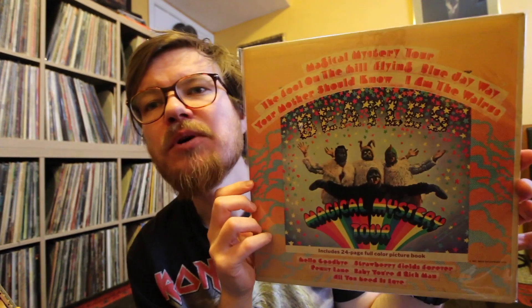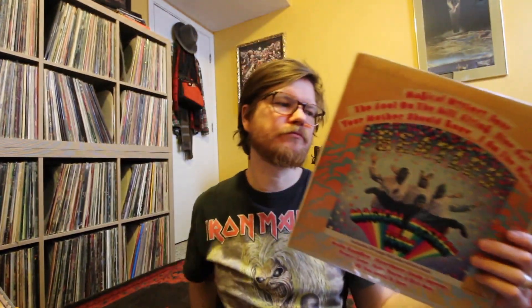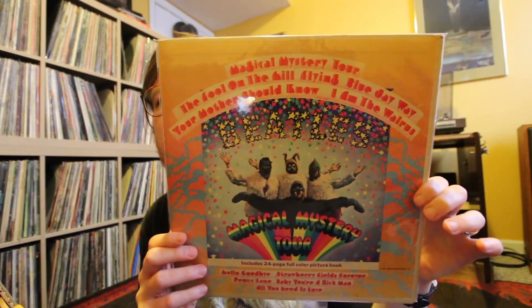Boom - the Beatles, Magical Mystery Tour. Now, here's the deal. This is on the Capitol label - it's not a first pressing or anything like that. I didn't know anything about record collecting at the time. I was just buying Beatles records because that's what I wanted. And not long after that, I bought this Sgt. Pepper's stereo on the Green Capitol label. These records are pretty clean, and it's got all the inserts and all that stuff.